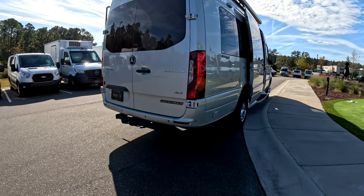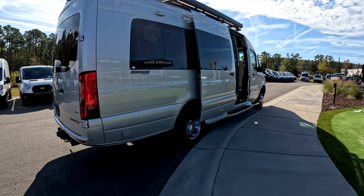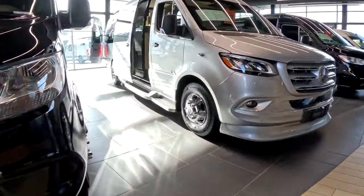Thanks for checking this out — the full build sheet will be below. This vehicle, as well as many more, are for sale at Baker Motors in sunny Somerville, South Carolina. Check out explorevanx.com for more.